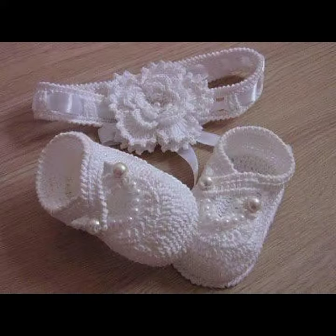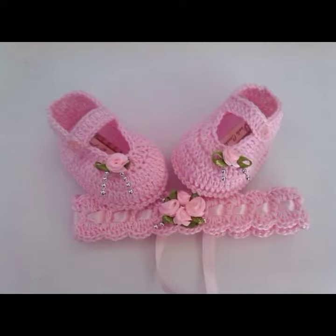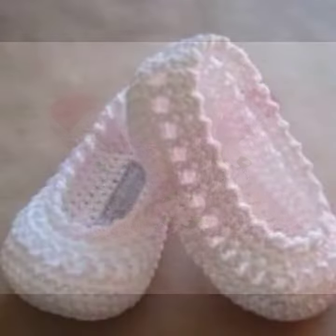If you want to buy these very beautiful baby crochet boot designs, I will tell you some store names: AliExpress, if-you-are.com, Etsy.com, and Amazon.